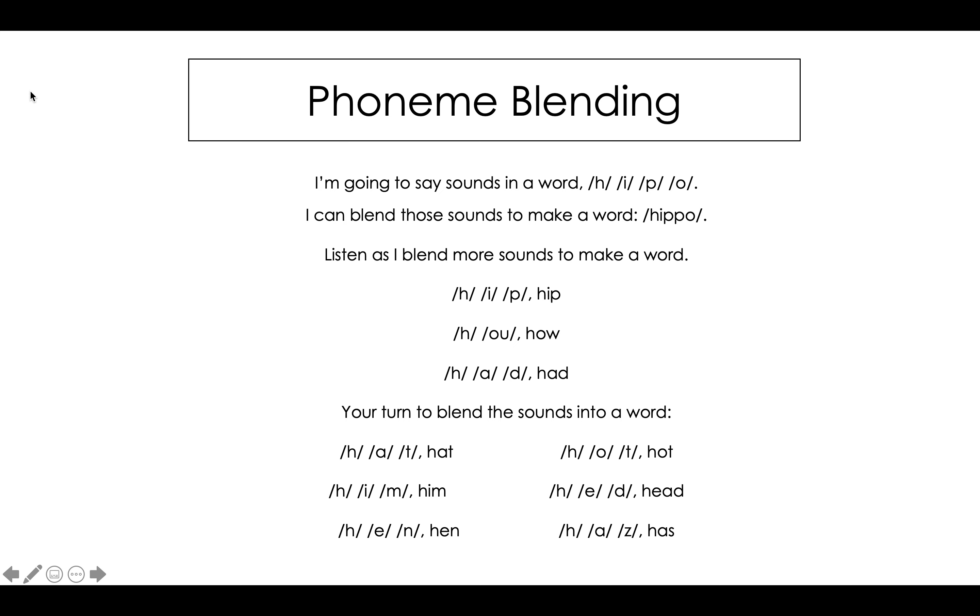My turn. H, I, M. What's the word? Him. My turn. H, e, n. What's the word? It's hen.